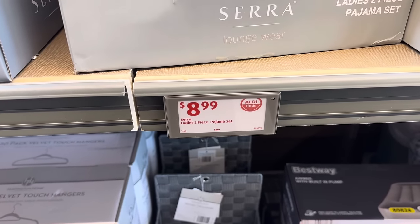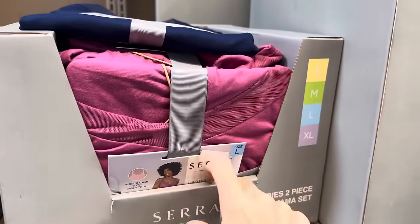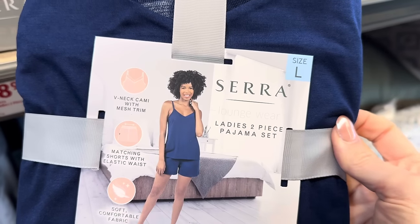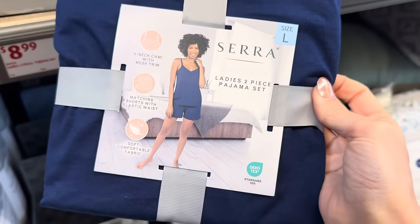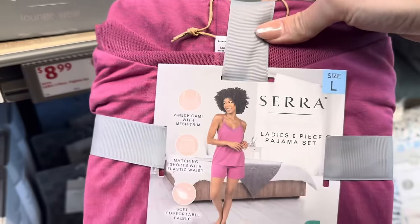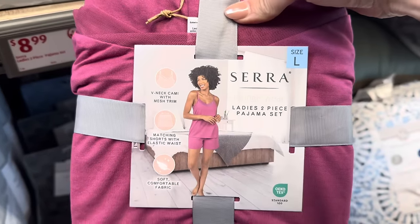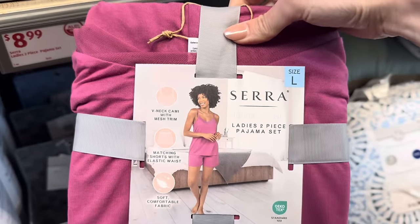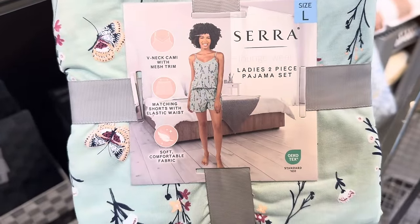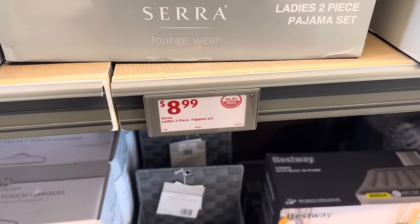Ladies' two-piece pajama set for $8.99, available from small up to extra large. It's a v-neck cami with mesh trim and matching shorts with elastic waist in soft comfortable fabric. Available in blue and a mauve with butterflies and flowers.